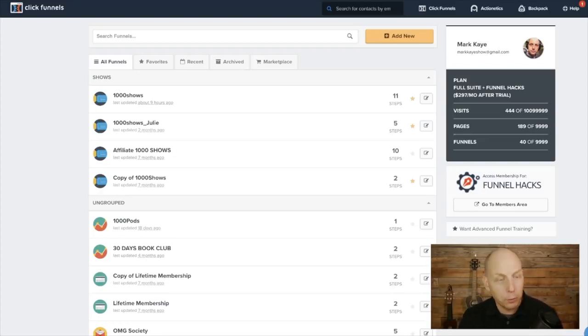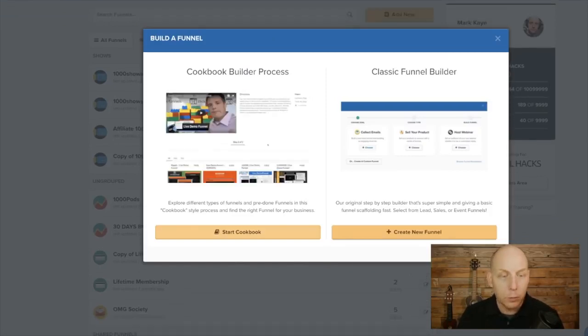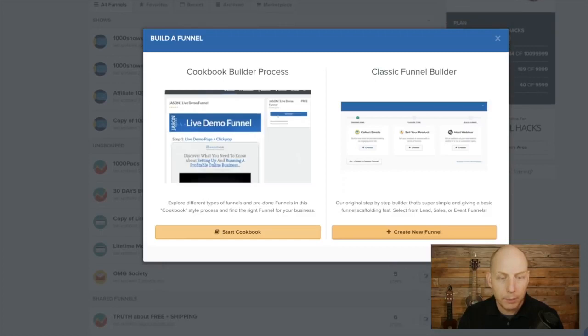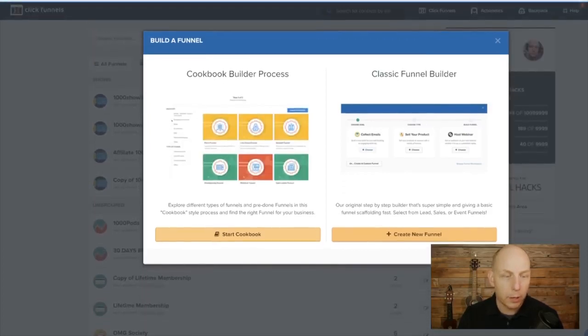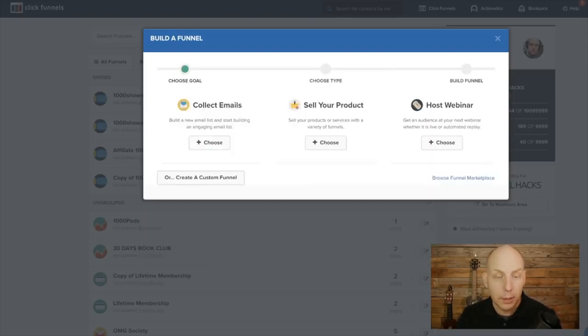When you first get to your dashboard, this is what it looks like. All your funnels are here, they're organized, you can make favorites. And if you want to start a new funnel, they make it really hard — just kidding. They have a button here that says 'Add New.' You just click 'Add New Funnel.' There are two ways to do it: you can do the cookbook builder process, where they have a ton of different pre-made funnels. I'm going to go classic — we're going to kick it old school and click the classic one.